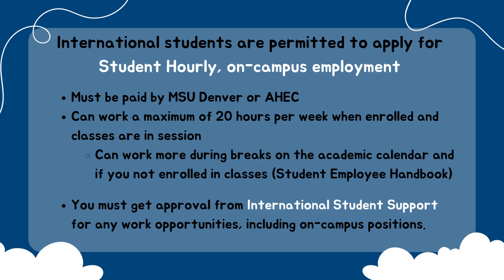For example, you may only apply for on-campus student hourly positions which are paid by MSU Denver or AHEC. You can work a maximum of 20 hours while enrolled and classes are in session. You can review the MSU Denver Student Employment Handbook for more information.